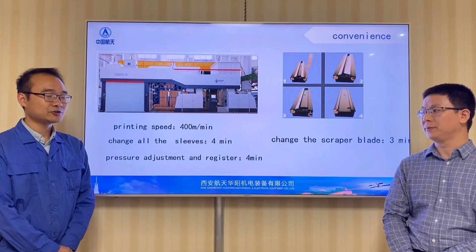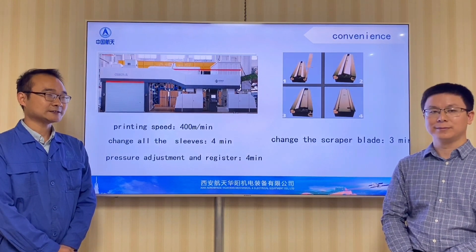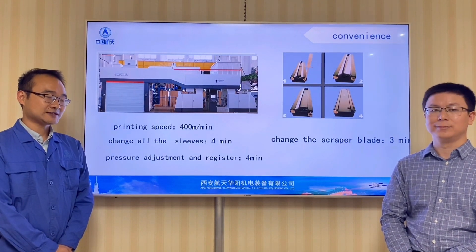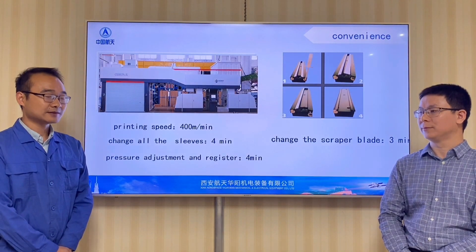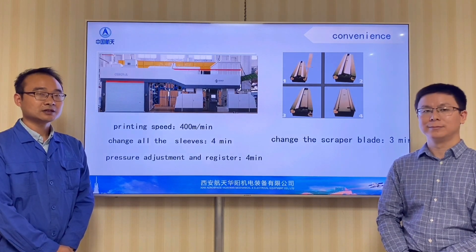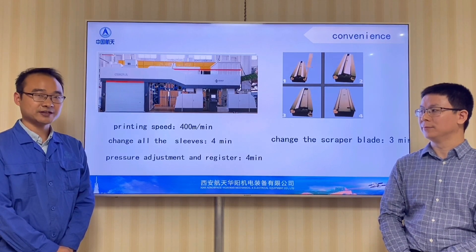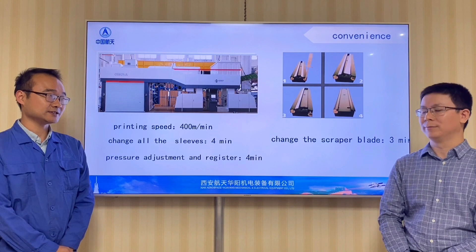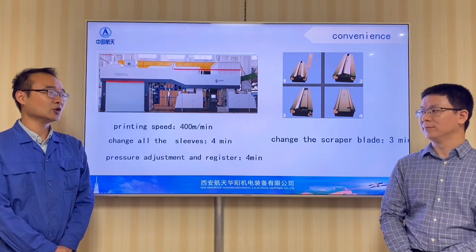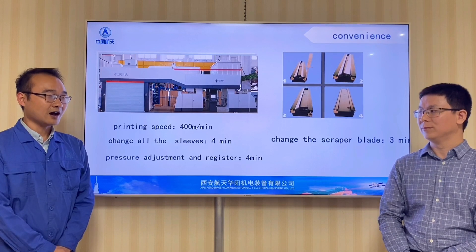In my opinion, there are three key technologies we should focus on. First, stability. Technology is changing fast, but stability is the most important technology we should focus on. Our machine's printing speed is 400 meters per minute, which can satisfy most customers' needs. Stability is an essential condition for a high-efficiency machine.